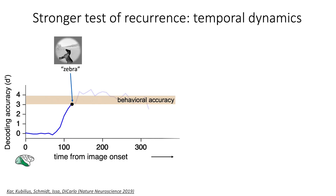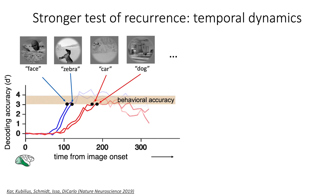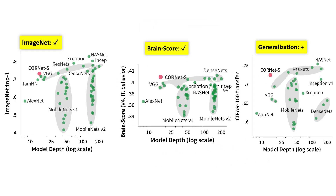On top of that, since this is a recurrent model, we tried to predict neural responses over time — which is not something these feed-forward models could do. Happily enough, we found a very good correlation between these measures. In addition, we also tested how well this model could transfer to another dataset, and found that it really outperformed comparable shallow models.